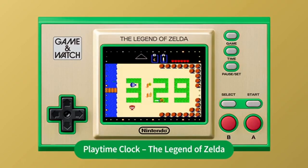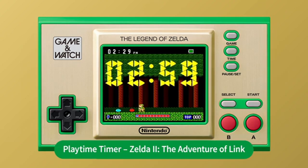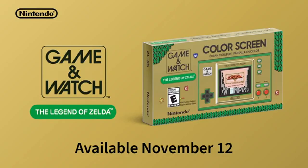In addition, regarding the watch functionality for the Game & Watch system, we've added a playable clock based on The Legend of Zelda, and an interactive timer themed after Zelda II The Adventure of Link. You can play with both of them by taking control of Link. We hope you'll enjoy playing this Game & Watch system whenever and wherever you'd like.